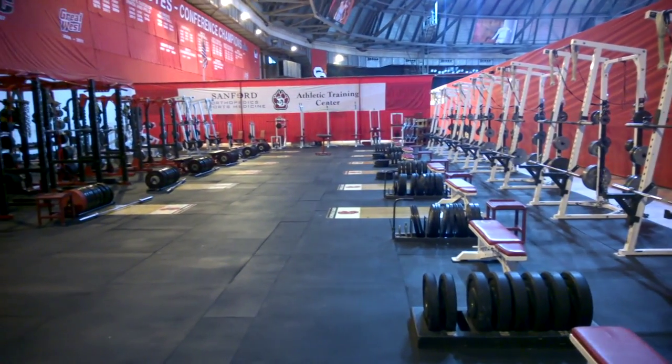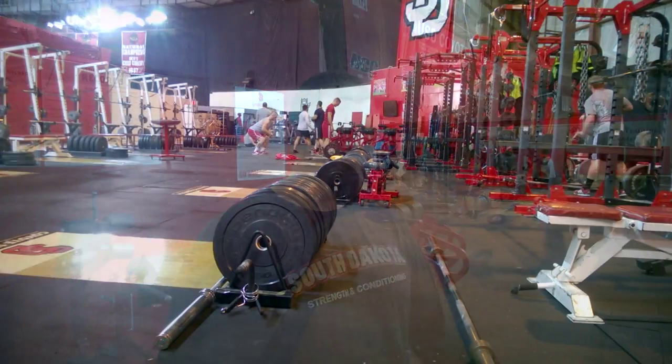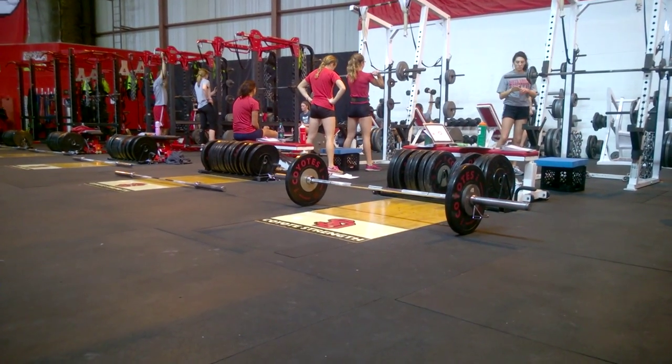This is USD's weight room, approximately 4,000 square feet, with 14 racks and 14 platforms. They also have a three-bar system on the first couple of racks. The facility serves over 400 athletes per day and is where all the lifting takes place — squatting, power cleaning, dead lifting, bench pressing, the whole nine. A new facility is on the way at about 8,000 square feet — double the current size — with 24 racks and 24 platforms.